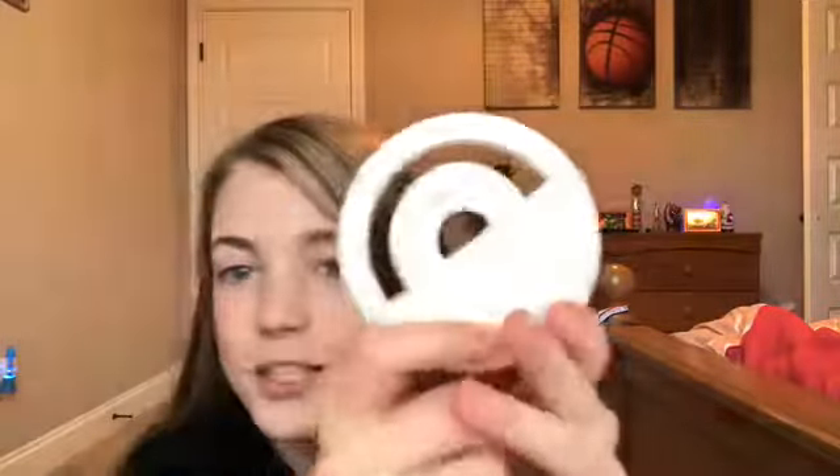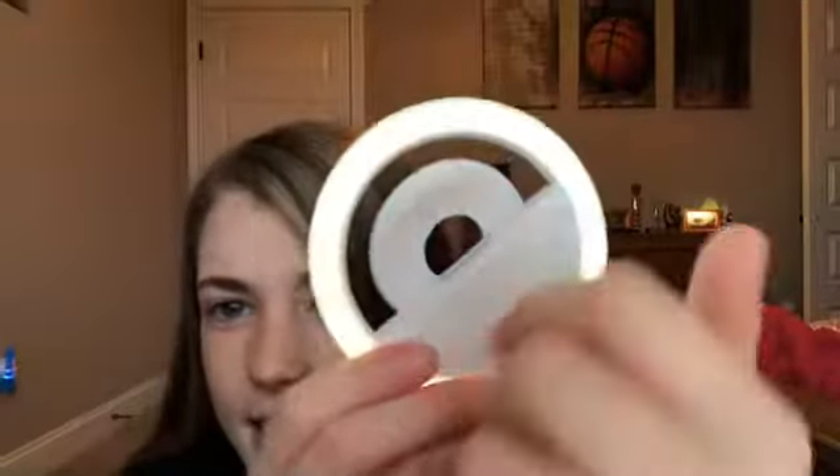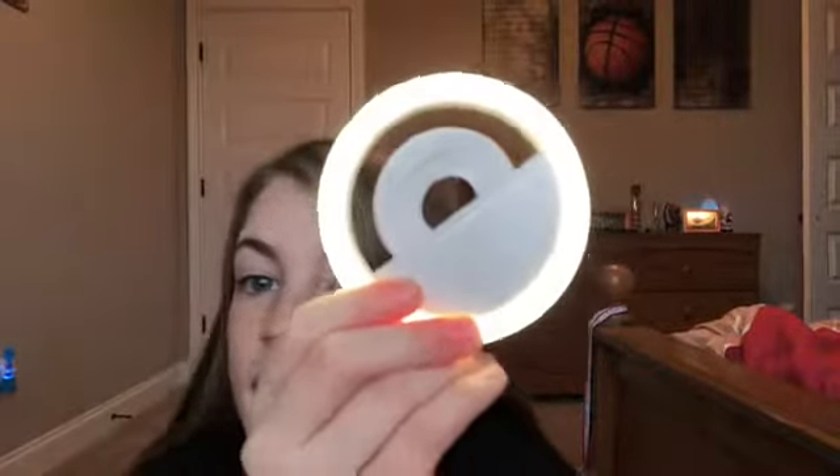I got this ring light from Santa. It's super convenient for pictures, TikToks, and stuff like that. I'm not using it right now because I like natural light during the day. It actually has three different settings: a little dim setting, a little lighter, and then really bright.